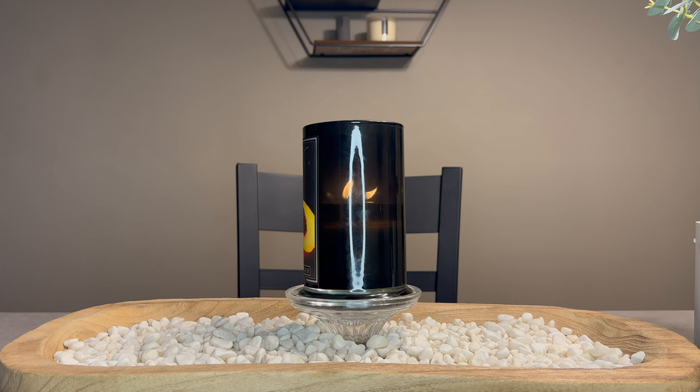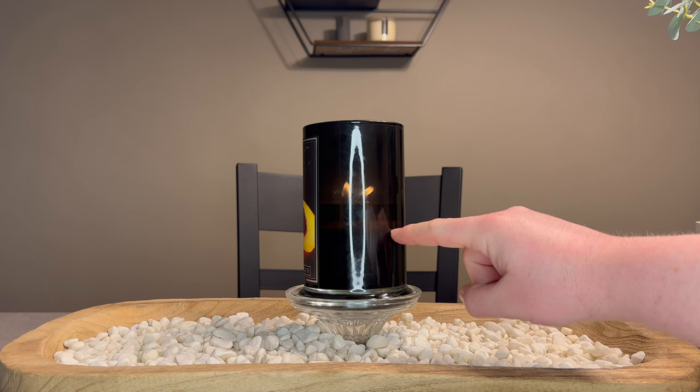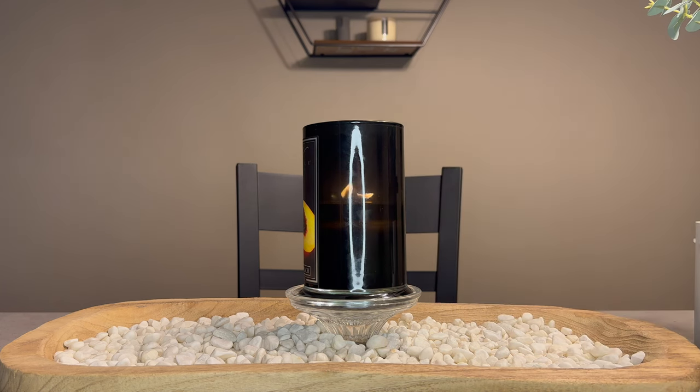This has been burning for a good three hours now. You can see the top of the wax pool here and the bottom of the wax pool here, so I have a pretty good wax pool. Not nearly as hot-burning as the Grilled PB&J.